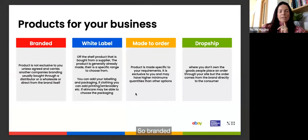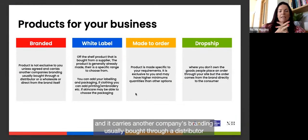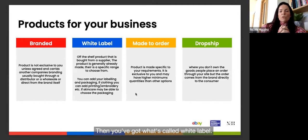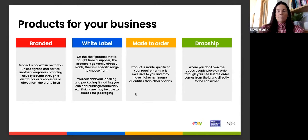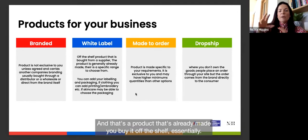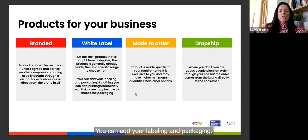Branded products aren't exclusive to you unless agreed, and they carry another company's branding. They're usually bought through a distributor, wholesaler, or direct from the brand. White label products — common with clothing like T-shirts — are products that are already made, bought off the shelf from a specific range. You can then add your labelling, packaging, printing, or embroidery.